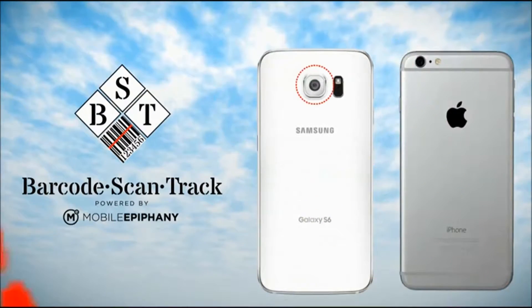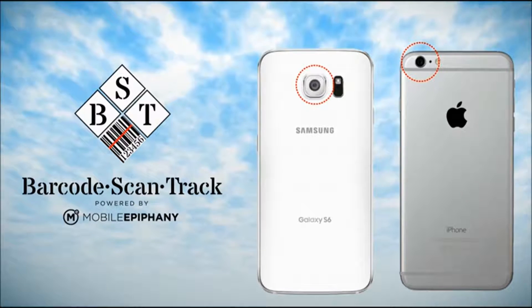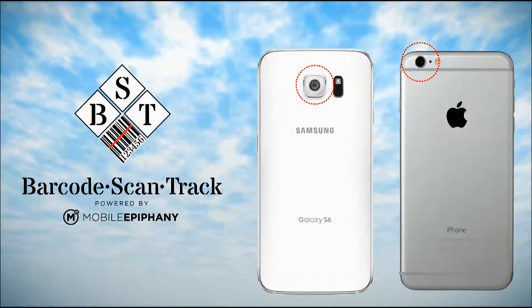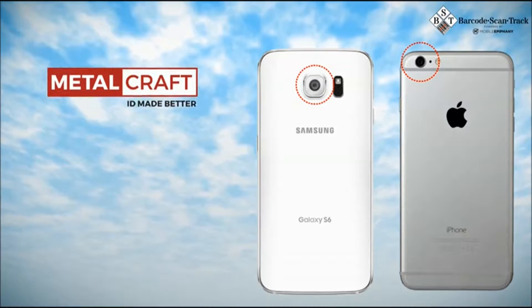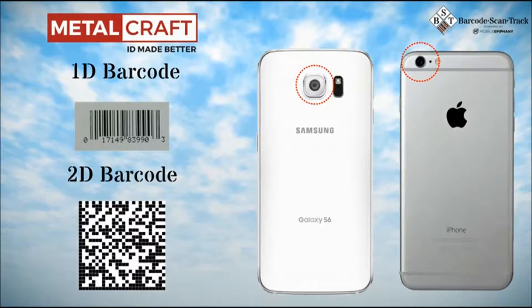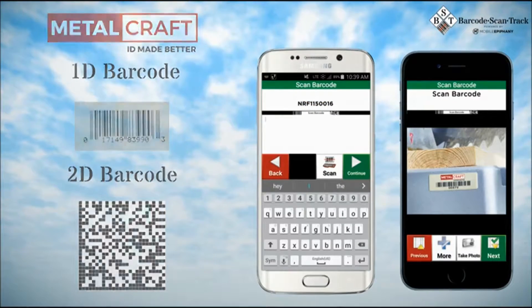Simply using the camera already built into all of today's smartphones and tablets, our Barcode ScanTrack application supports reading all the easy-to-apply popular barcode types provided by leading manufacturers such as Metalcraft. Barcode ScanTrack can read all of Metalcraft's 1D barcodes and 2D barcodes such as data matrix codes, QR codes, and many other less common barcode types.